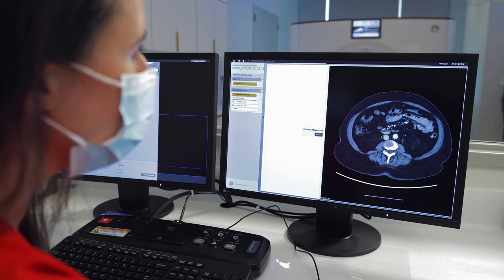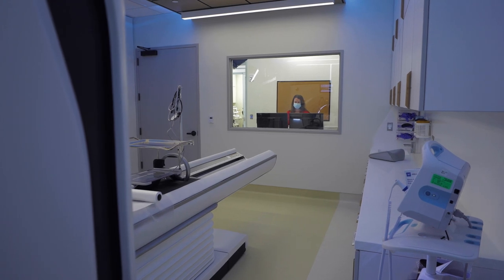Your technologist will lead you through the exam while answering any questions or concerns you may have.